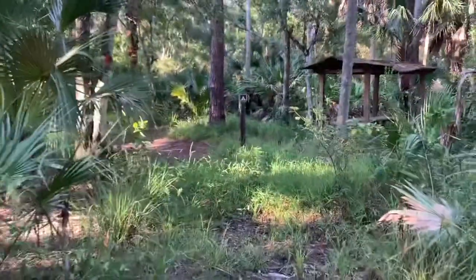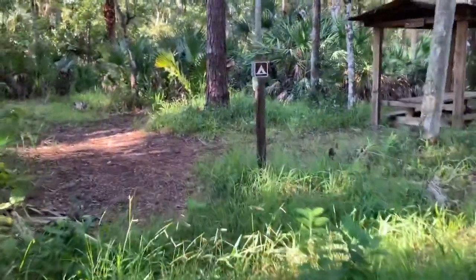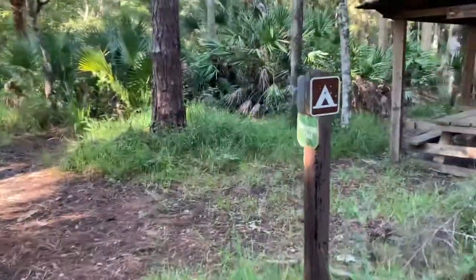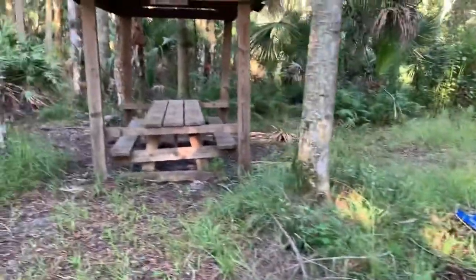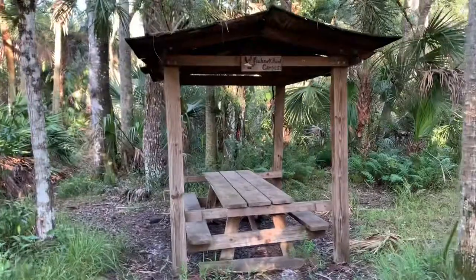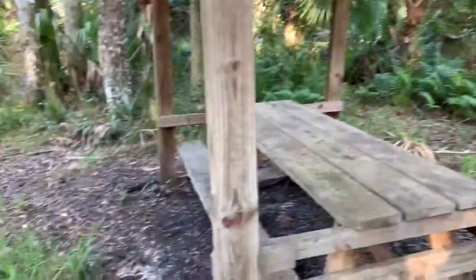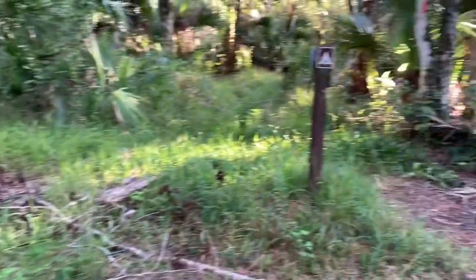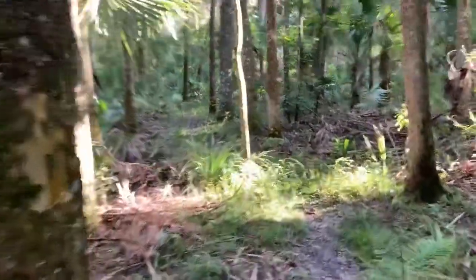Still out here, coming up on another campsite in the Seminole. Backers only. That's cool. Fishhawk Campsite. Table, place to set up. I like it on this part of the trail — super cool. And we are in the jungle, with a big old lake off to the right. Very cool.